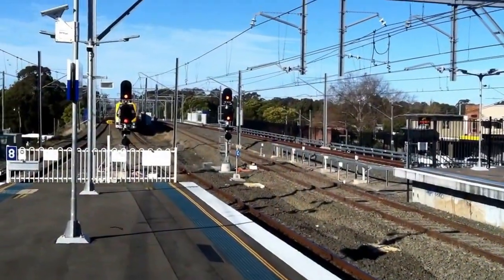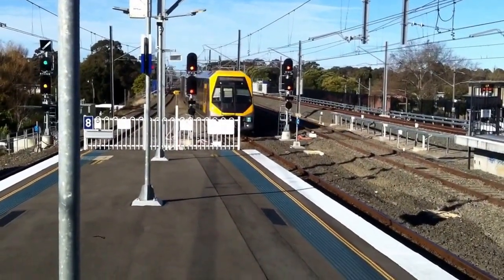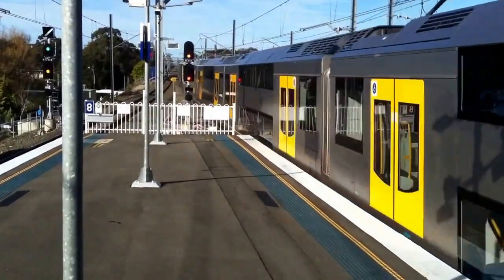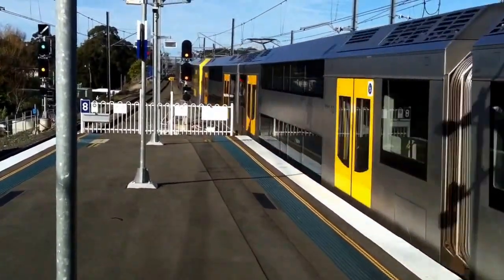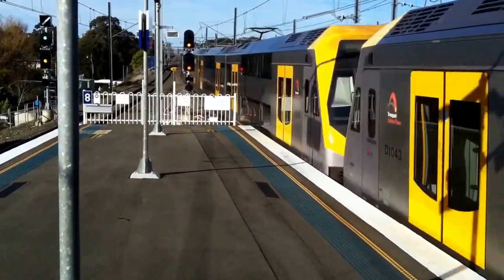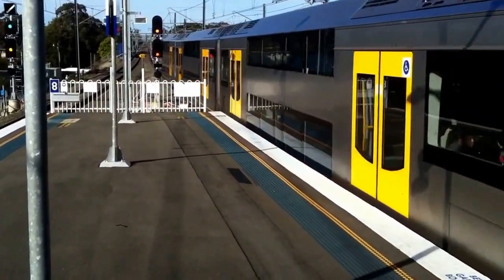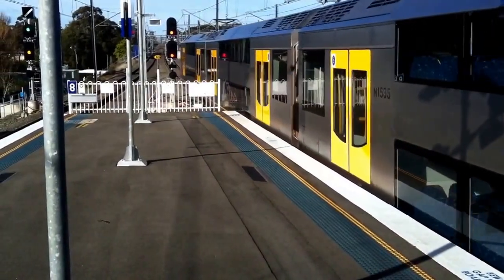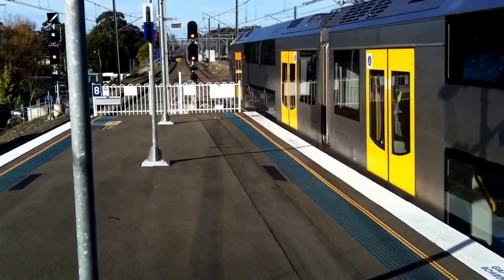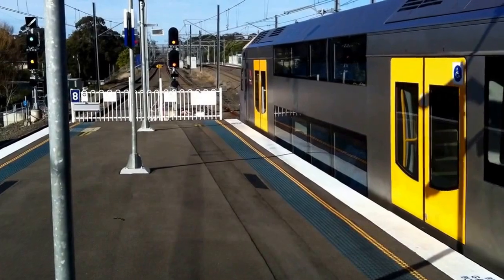Front M7 approaching platform number 2, terminating service. Front four cars is M21. This train will terminate here and then it will return to the City Circle via the airport. We have M21 being the front four cars of this service, and the rear four cars being M13.